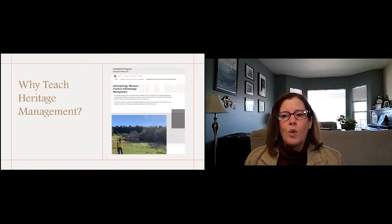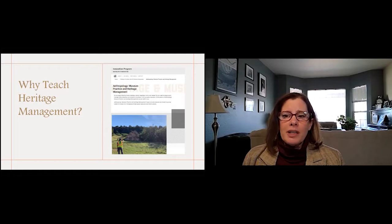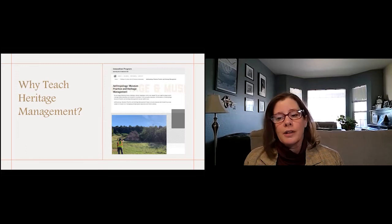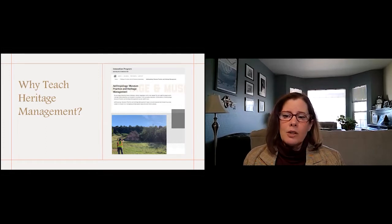Because the decisions that professionals in this industry make impact people's history, their objects, their identity, access to their land, access to resources and cultural information, adhering to ethics is imperative. The foundational principles outlined in the Daniels Fund Ethics Initiative can help budding professionals with ethical decision making. In the spring of 2020, the Department of Anthropology launched a new Bachelor of Innovation degree in Museum Practice and Heritage Management, housed in Anthropology, designed to train students to enter cultural heritage management industries including CRM, museums, BLM, and Forest Service.